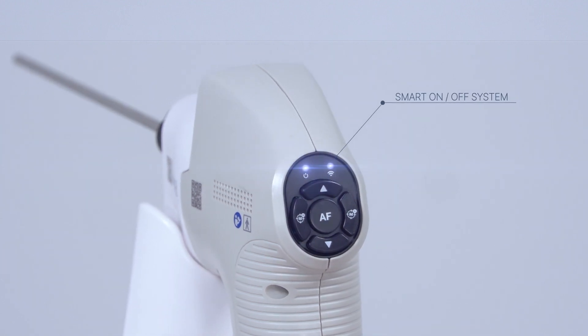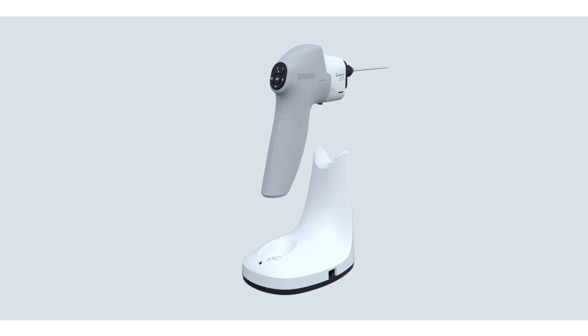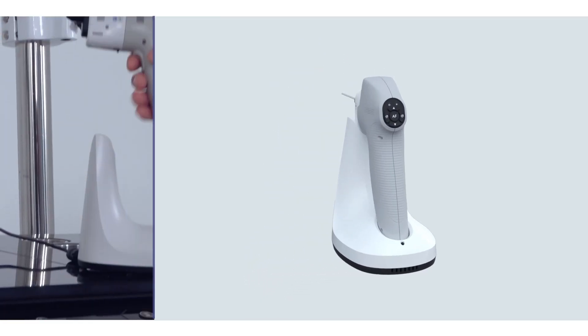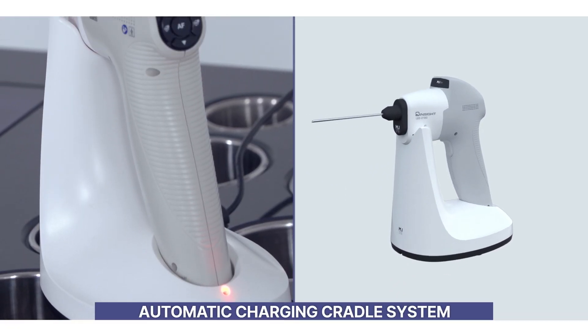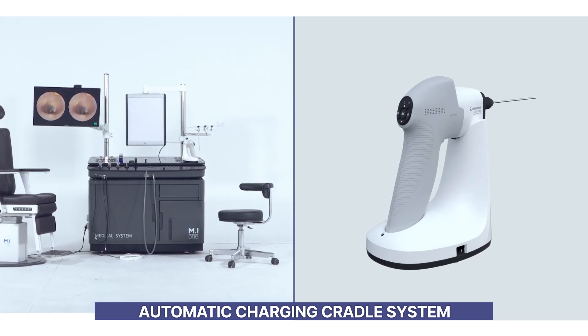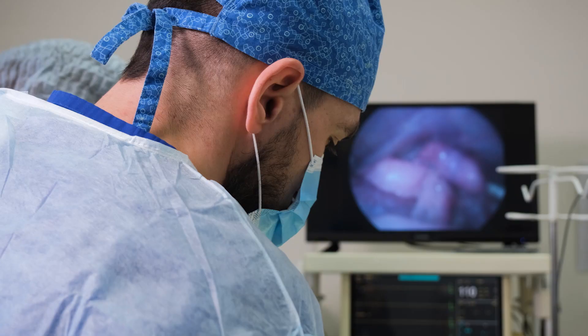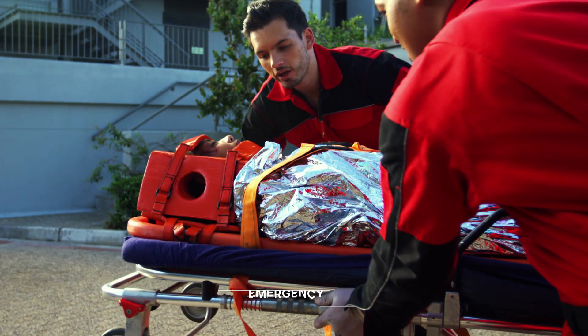The CW2000 introduced a smart on/off system and an automatic charging cradle system to enhance convenience, and can be used anytime, anywhere, depending on various medical situations such as otolaryngology, veterinary science, surgery, and emergency.